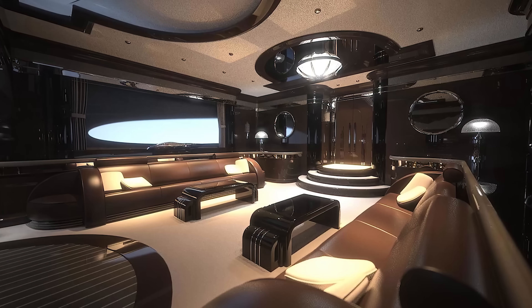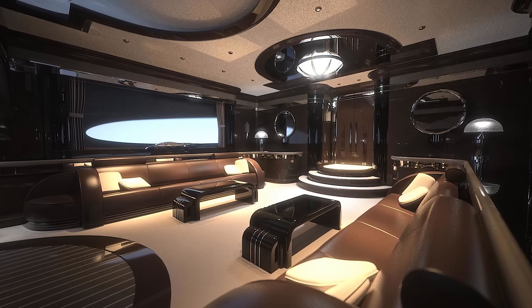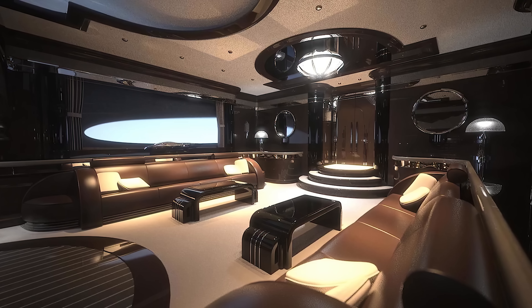The Miami superyacht also features a 92-square-meter master suite, a gym, spa, bar, library, and wine cellar. When it comes to utility, this is one of the most innovative boats we've ever seen.